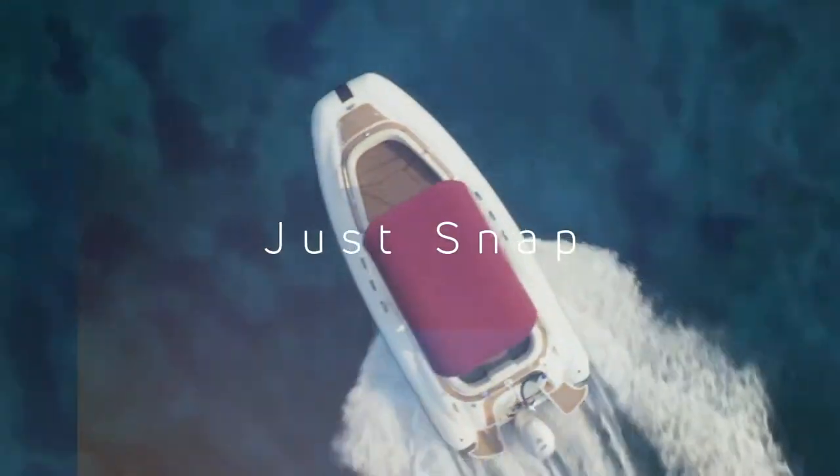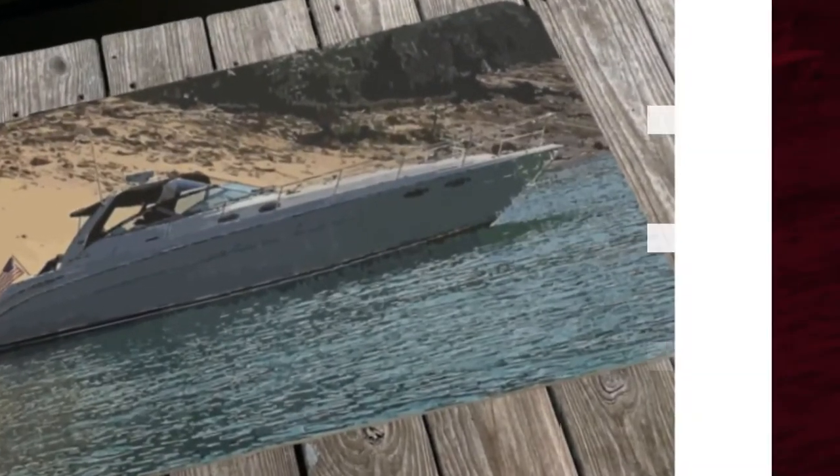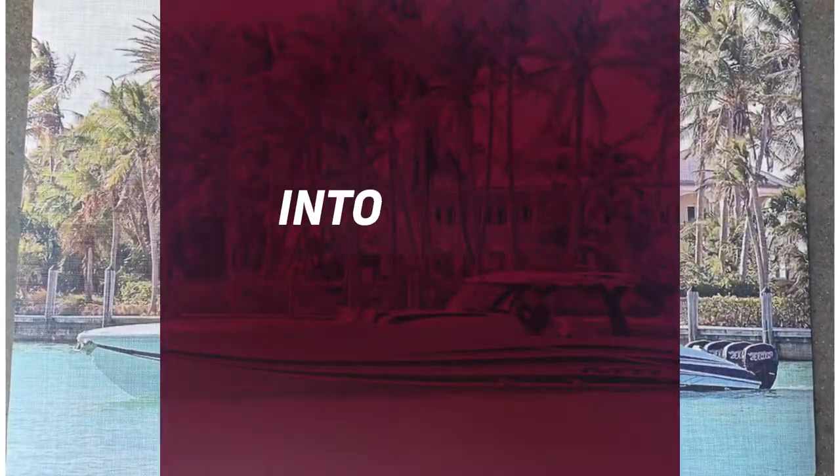Just snap, click, and ship. MyPictureMat.com. Turn a great picture into an even better gift.